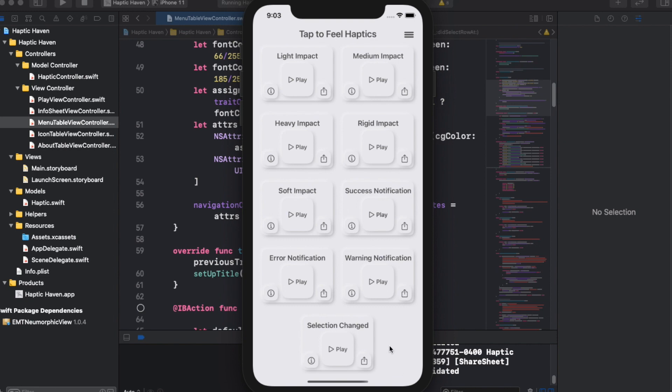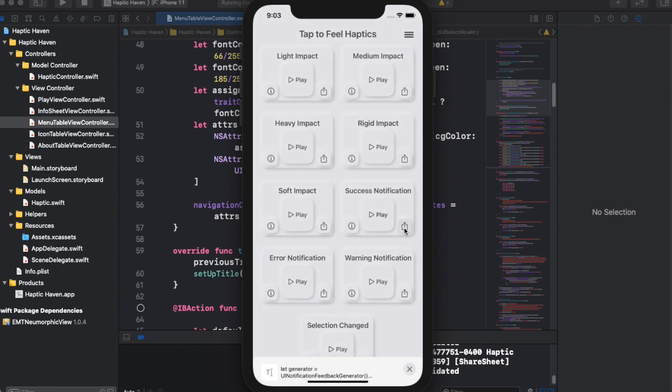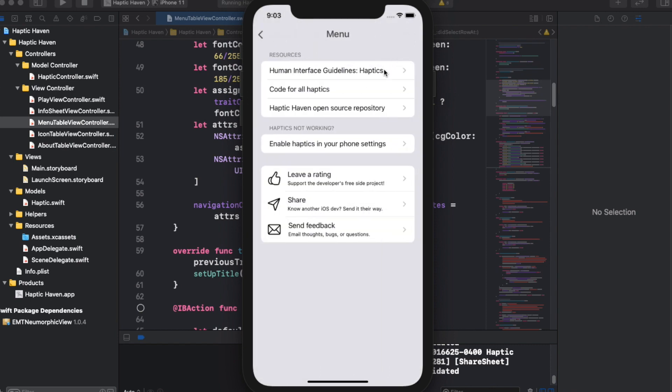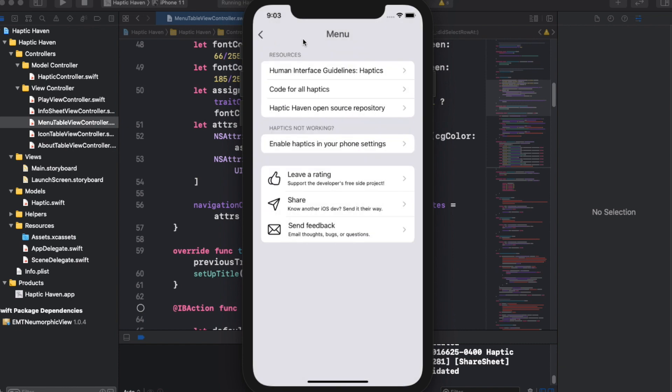So I figured out how to apply this neumorphism effect and also added in some secondary features: an info sheet describing common use cases for each haptic, the ability to share given code for a specific haptic, and a menu screen with things like a link to Apple's developer documentation. My intention was to create the perfect solution for the problem I was facing three months earlier when I was struggling to figure out how haptics worked and felt for the first time. After about 40 hours of work, I had completed the minimum viable product.